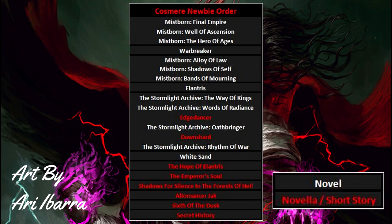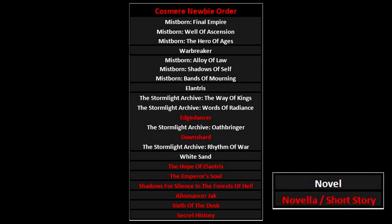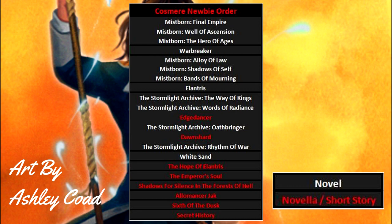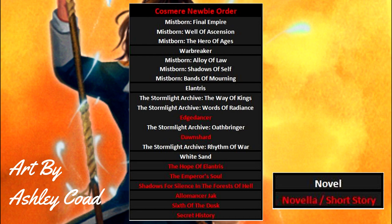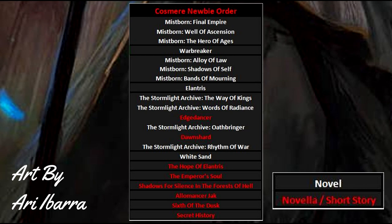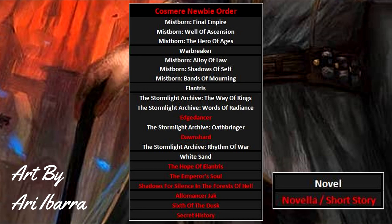Next up is Elantris — the other Cosmere standalone and Brandon's earliest published Cosmere novel. It does have some rust unfortunately; you can tell Sanderson was still a newer writer at the time. I left it until this point for exactly that reason. By now you'll be well aware of Sanderson and familiar with his style, so a book with some weaker moments will be less of a bother. Instead of a potentially off-putting introduction to Sanderson, you'll have an insightful look at the earlier works of this amazing fantasy author. I'm not trying to bash Elantris — I've always enjoyed it and think it's a decent fantasy book — it just doesn't do as well as an introduction to the Cosmere.